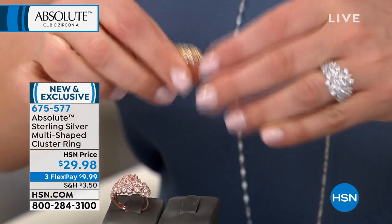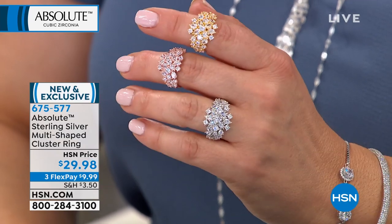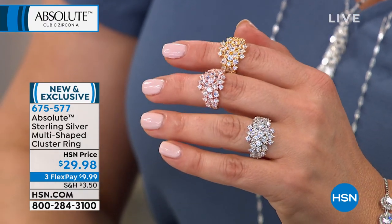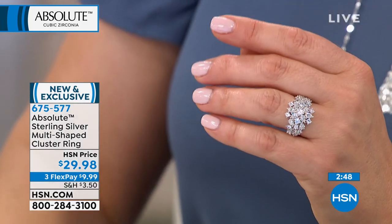Whatever you choose today, you cannot make a mistake — it is absolutely stunning. Total carat weight of 3.9, so close to four carats of world-class diamond simulant for $29.98. We have sizes 5 through 10. I thought 'bouquet'; Paul thought 'crown,' 'tiara,' 'royalty.' It's art. This ring, you can't really appreciate it until it's on your hand — it's a hand grabber. That's an 'ooh,' that's an 'ah.'